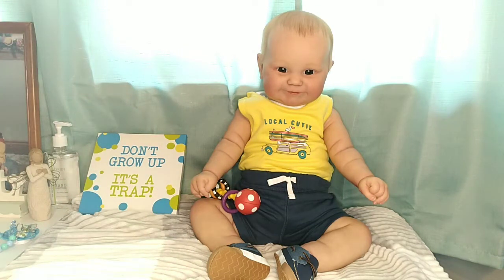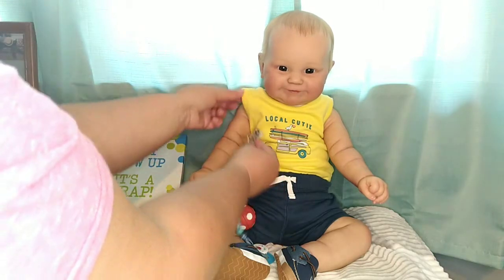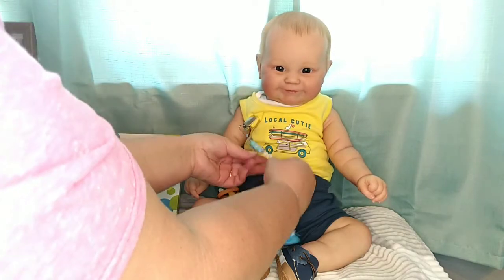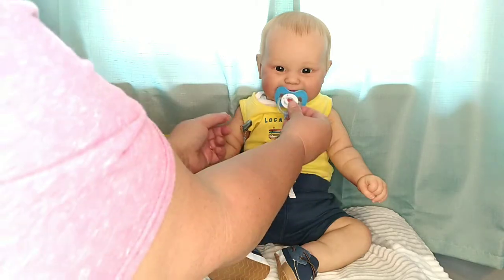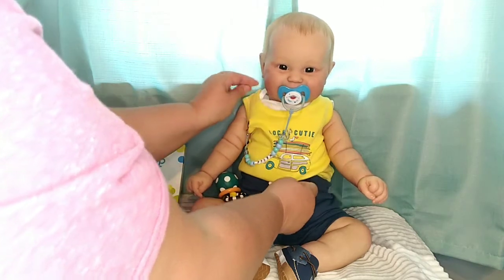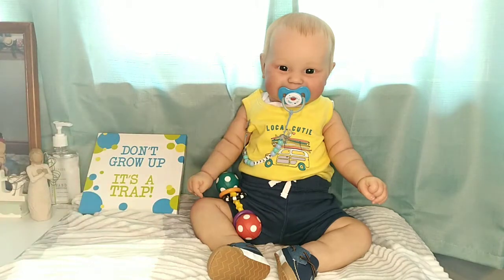So we'll get his little pacifier clip and find somewhere to clip it — maybe right there. He's got his little pacifier clip that says Skyler. I'm going to have to go pacifier shopping for him and find him some different themed pacifiers so he'll have all kinds — maybe some dinosaur ones and maybe some beach theme ones.